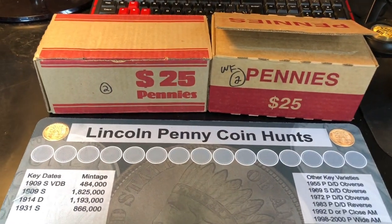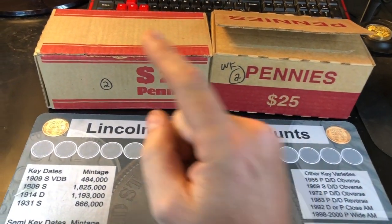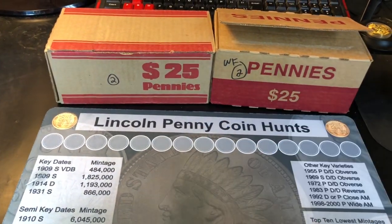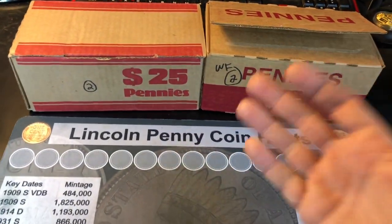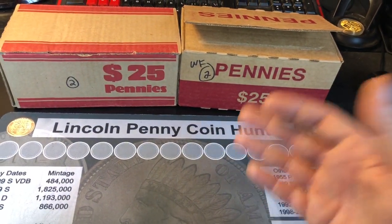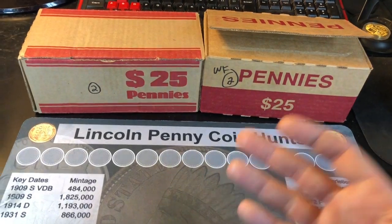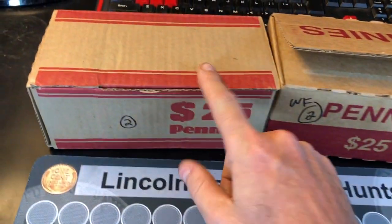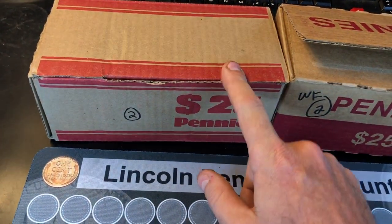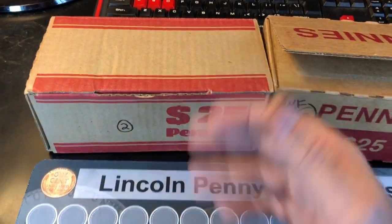Hey everybody, it's Rob with Rob Finds Treasure, and that's right, it's time for round two of the penny box challenge against Silver Nitrate. The first box was kind of a bust for me, as usual. I lost in the first round 19 points to 17 points. We both didn't find anything old and not a lot of finds to boot. I did find a lot of S-minted pennies in his first box, which is why I'm excited to get into this — hoping for some more AU-type ones.